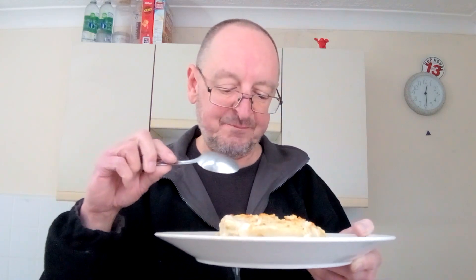It says on there that oven baking gives you a crispy topping, so let's have a go at some of that - nearly falling off the spoon there. Lovely smooth mash. It's not much of a crispy topping but it's got a bit of a crisp to it.